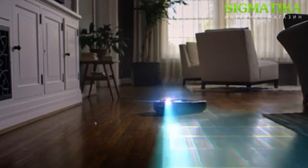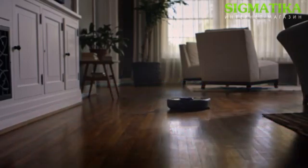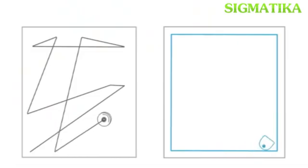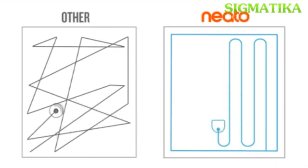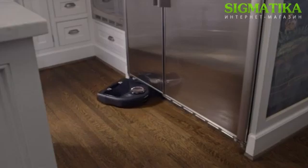Thanks to laser smart mapping and navigation, Neato knows where it is, where it's been, and where it's going. Its methodical technique means a deeper, thorough clean in less time than other robot vacuums. Neato goes where no round bot has gone before.